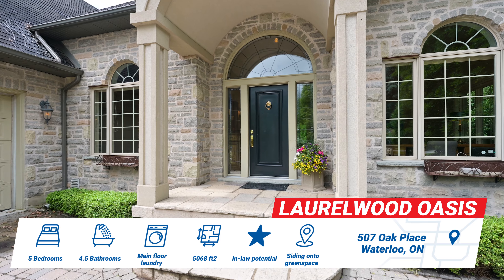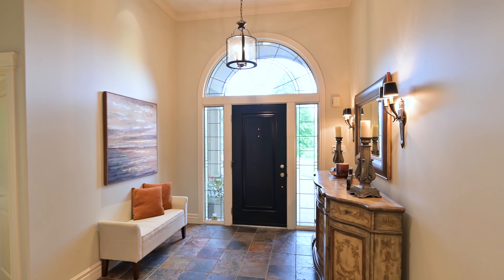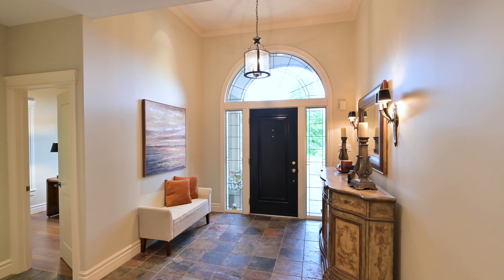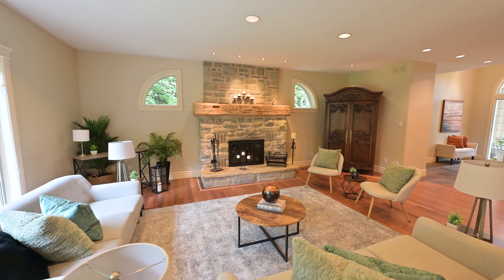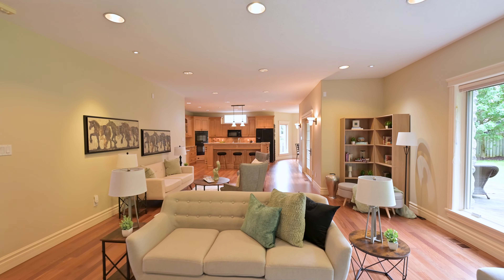This is a stunning five-bedroom, four-and-a-half bathroom, custom-built O'Malley home. Located on a premium lot in a quiet court, siding onto green space, close to trails, Laurel Creek Conservation Area, and some of the top-rated schools in Canada.